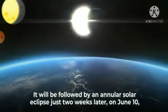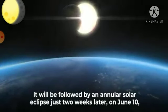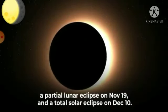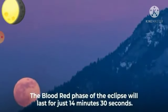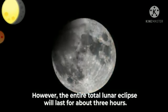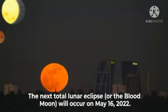It will be followed by an annular solar eclipse just two weeks later on June 10, a partial lunar eclipse on November 19, and a total solar eclipse on December 10. The blood moon phase of the eclipse will last for just 14 minutes and 30 seconds; however, the entire total lunar eclipse will last for about three hours. The next total lunar eclipse will occur on May 16, 2022.